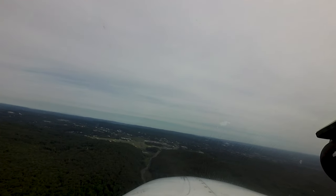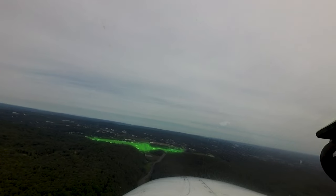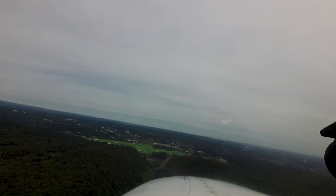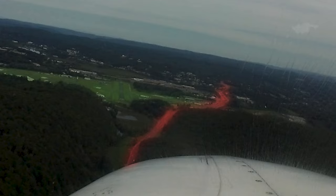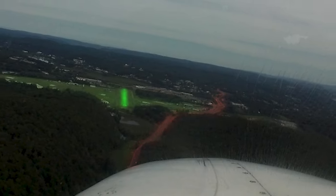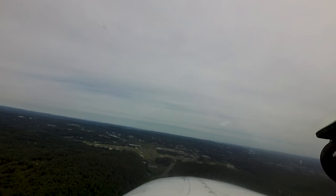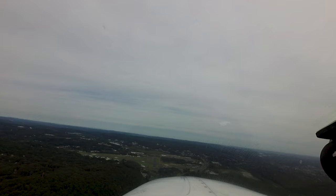Pilots assigned runway 35 for landing must also be aware that the final approach course for that runway lies along a valley in between two hills. A major highway in the bottom of the valley provides a convenient lead-in to the approach end of the runway. Due to terrain, turbulence may be experienced in some weather conditions, and additional vigilance is required while making this approach.